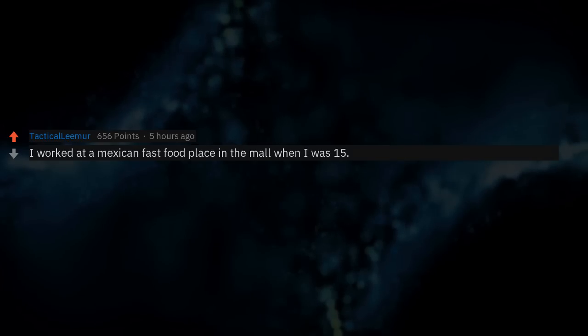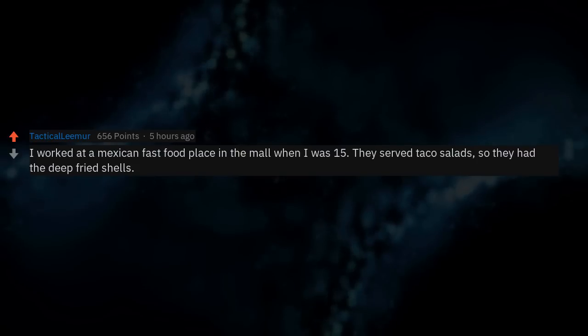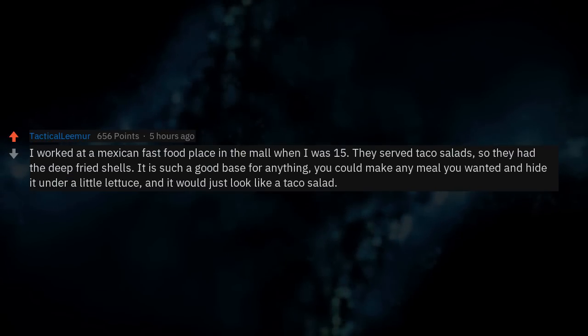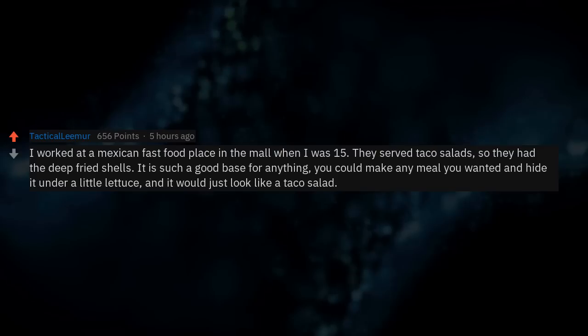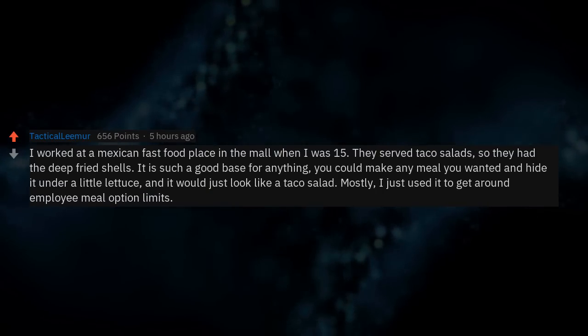I worked at a Mexican fast food place in the mall when I was 15. They served taco salads with deep fried shells — such a good base for anything. You could make any meal you wanted and hide it under a little lettuce and it would just look like a taco salad. Mostly I just used it to get around employee meal option limits.